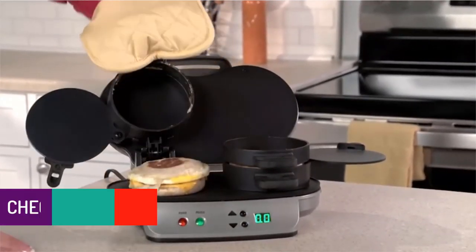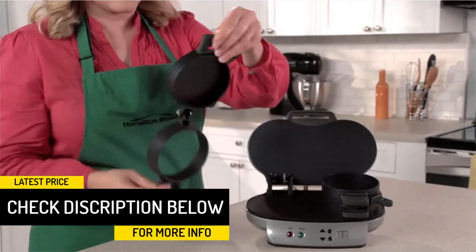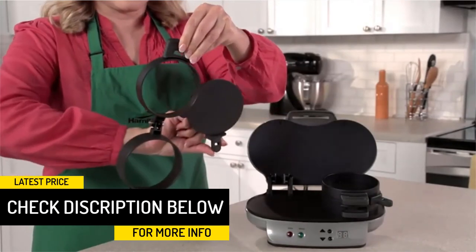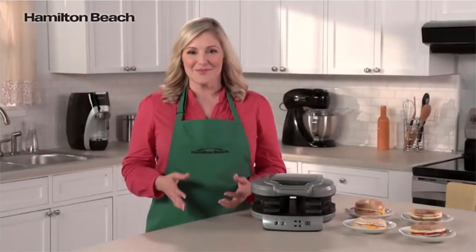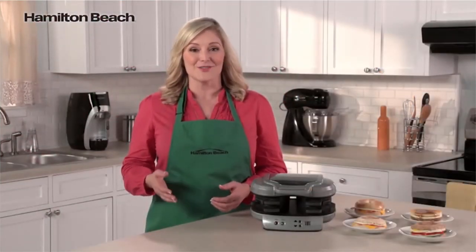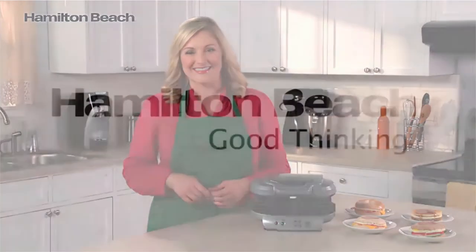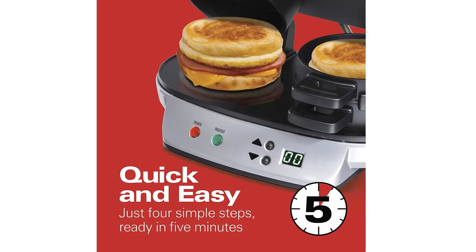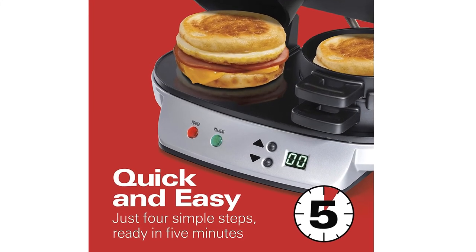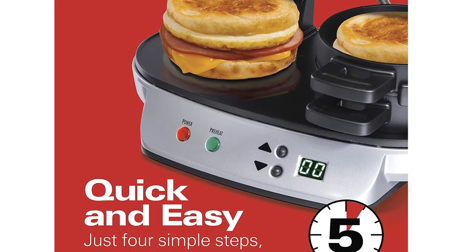Just choose your bread and layer on the fixings — egg, cheese, pre-cooked meat, or the ingredients of your choice. Cook two breakfast sandwiches to perfection and know when they're ready with the built-in digital timer. In five minutes or less, two perfectly assembled breakfast sandwiches are ready to eat. You can customize each sandwich with a variety of fresh ingredients, and cleanup is easy because all removable parts are dishwasher safe.